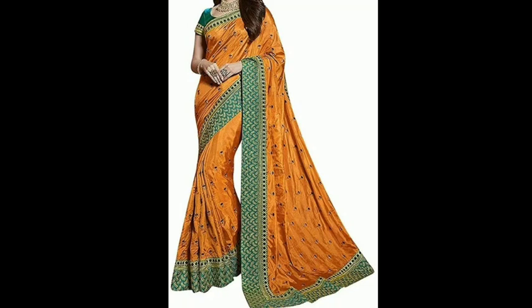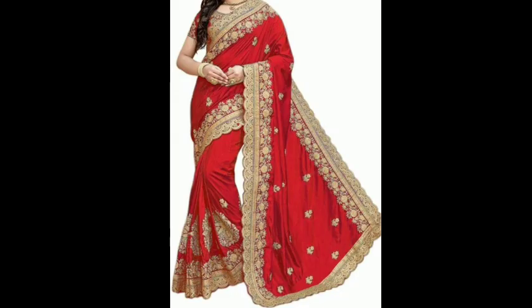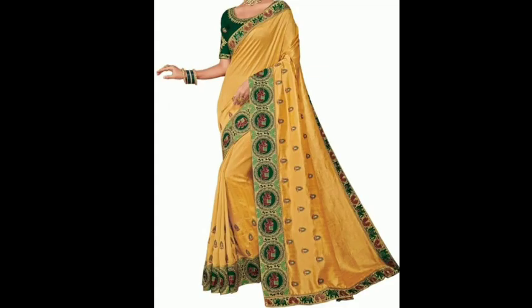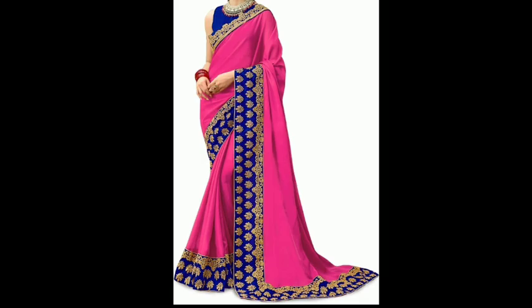Hello everyone, welcome back to my channel Fab Beauty Fashion Search. In this video, I am going to show you a beautiful embroidery work which will be very low and very cheapest price. You can check the link in the description box. There are very good designs for wedding, party, and reception party. As a bridal, you will also get a very stylish and attractive look. You will also see a variety of colors.